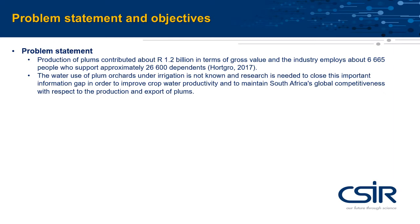Plums are produced under irrigation to be profitable. However, the water use of plum orchards under irrigation is not known, and it is essential to fill this gap in support of South Africa's competitiveness in the global market.